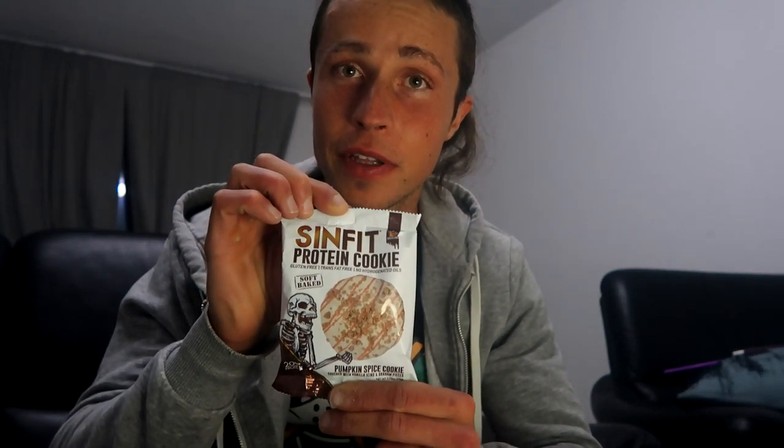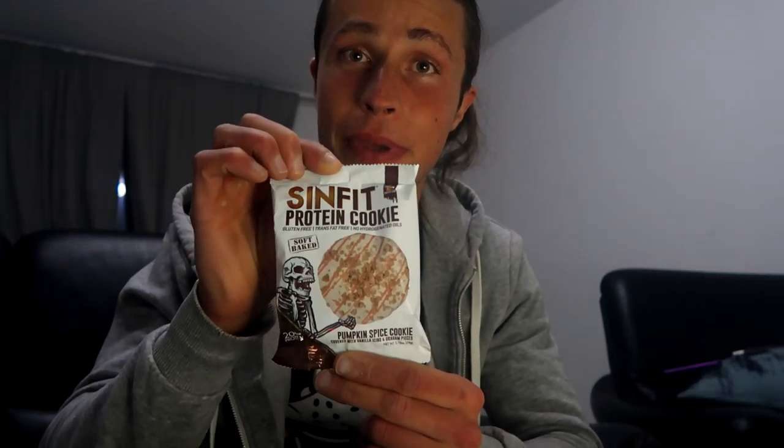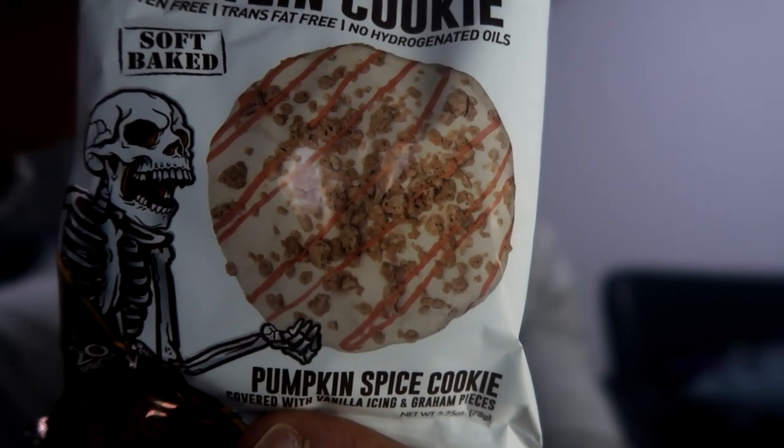Hello again, my beautiful peeps! Today we have a new food review with a special item — a protein cookie from the brand Sinister Labs. It's the Sinfit protein cookie with the flavor of pumpkin spice. That's how the bag looks like, let's open it up. Nutrition facts at the end and some pictures, but I can give you a quick review.